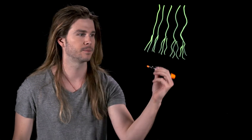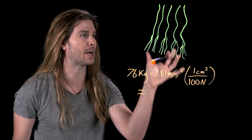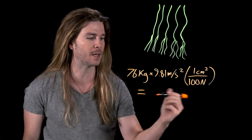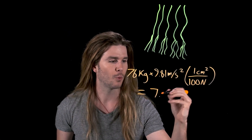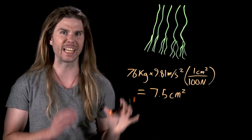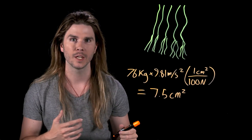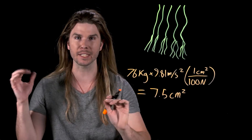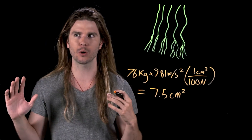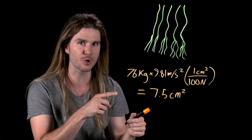Time to do the math. If Peter Parker is 76 kilograms and is under Earth's gravity, and the new material made out of carbon nanotubes can support 100 Newtons of weight for every square centimeter, then Spider-Man's suit would only need to devote seven and a half square centimeters in total to stickiness. But is this enough? When Spider-Man is climbing, it looks like he's only using his fingertips, and presumably his toe tips. So, is there enough surface area across all of your fingers and toes to hold you up?